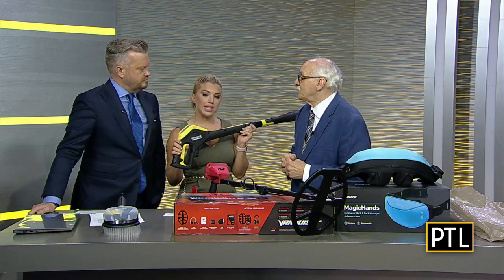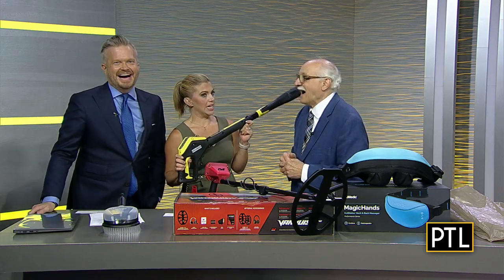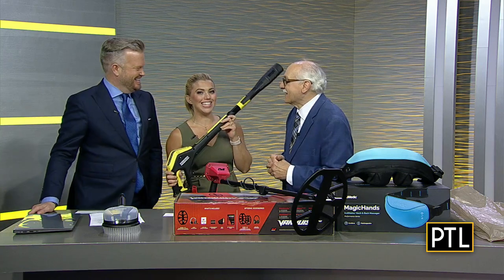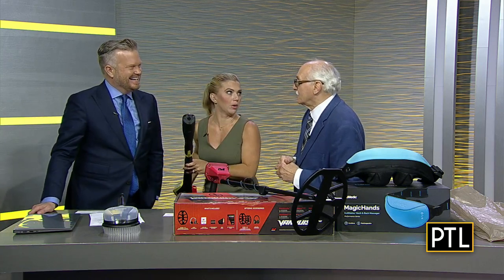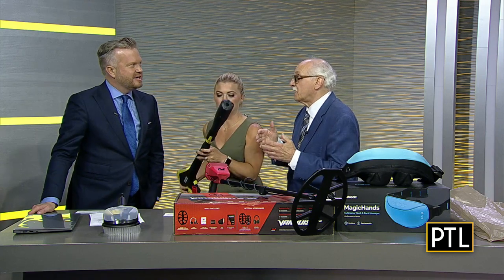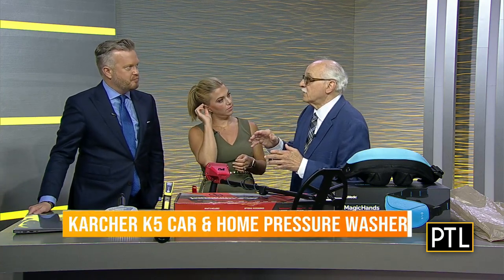Next up — I think this may be therapy, because I feel like I see a lot of dads out in the driveway. Cars, driveways, porch furniture, patio, concrete, everything. So this is a power washer. It's by Karcher. And we've got some video that shows our audience what it's capable of doing.